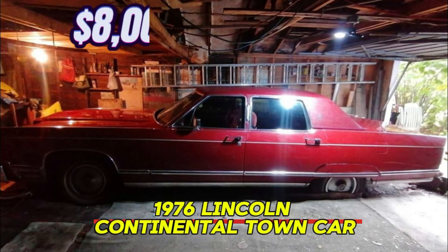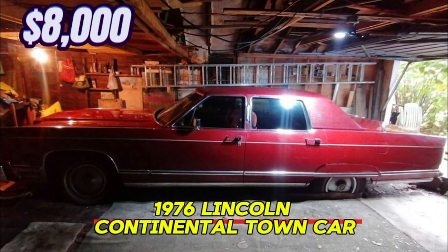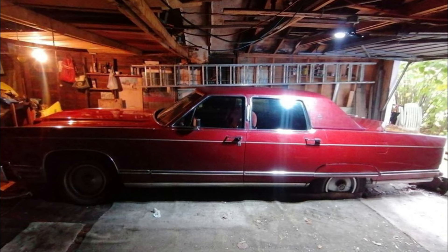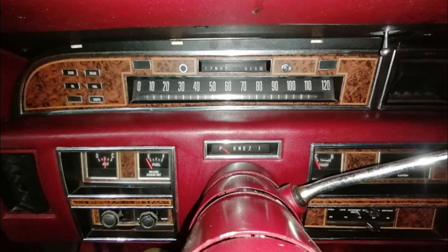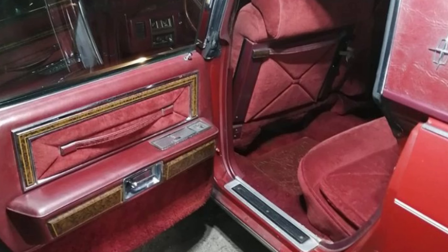Number 4: 1976 Lincoln Continental Town Car. Price: $8,000. With only 28,850 kilometers on the odometer, this vehicle has been remarkably preserved, making it a rare find for car enthusiasts and collectors. The exterior is finished in a rich burgundy, while the interior mirrors this elegance with a coordinating burgundy color scheme. This classic car features an automatic transmission, ensuring a smooth and effortless driving experience.